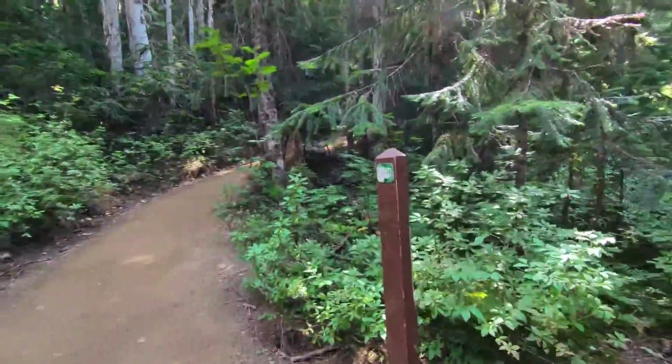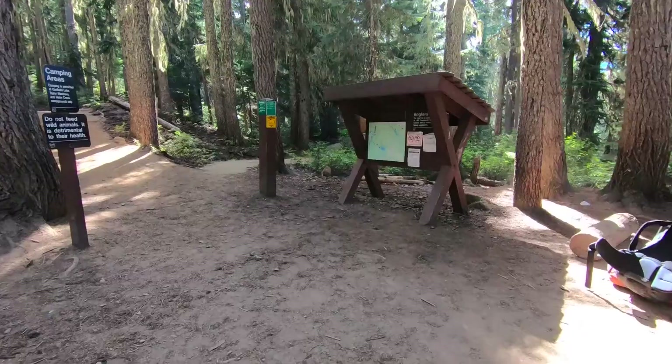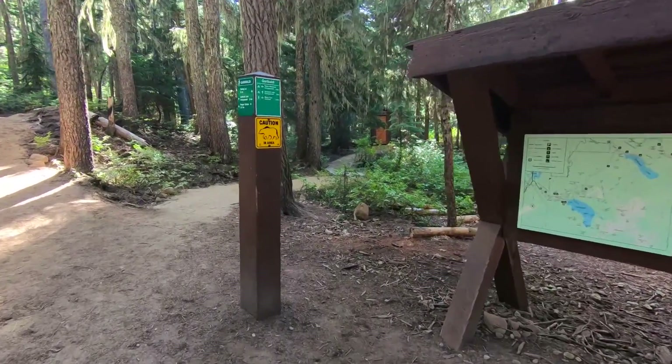Here we are at the six kilometer mark — I've been going almost exactly two hours, which means I've been going about three kilometers an hour up this grade. I'm really happy with that. And just over two hours and five minutes in, we come to the junction.